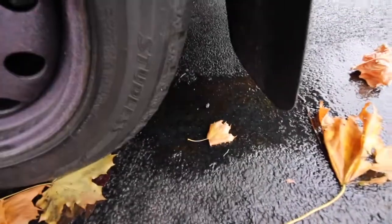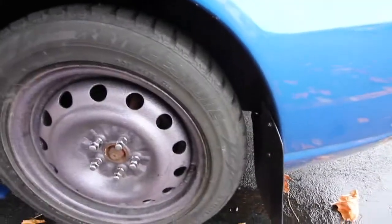Look at this — right there is all the brake fluid that was leaking out from the caliper. Gross.